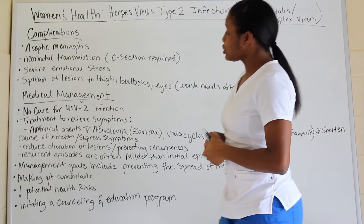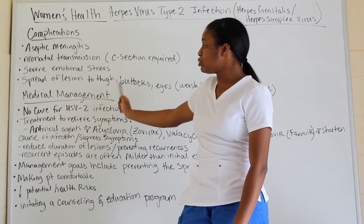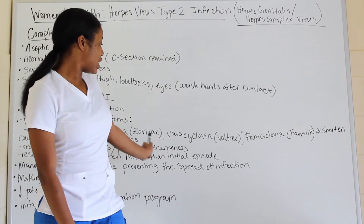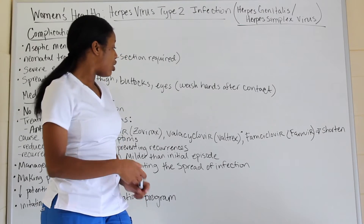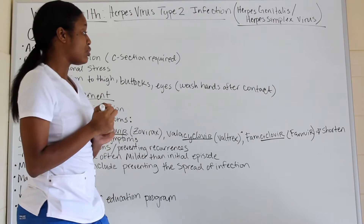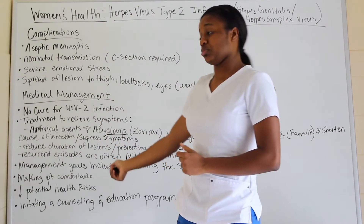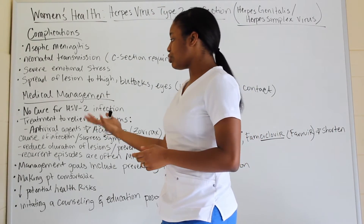There is no cure for HSV-2. Treatment is to alleviate symptoms. Antiviral agents — acyclovir — with trade names including valacyclovir and famciclovir, all sharing the common suffix '-ciclovir,' are your herpes medications. They shorten the course of infection, suppress symptoms, reduce the duration of lesions, and prevent reoccurrence.